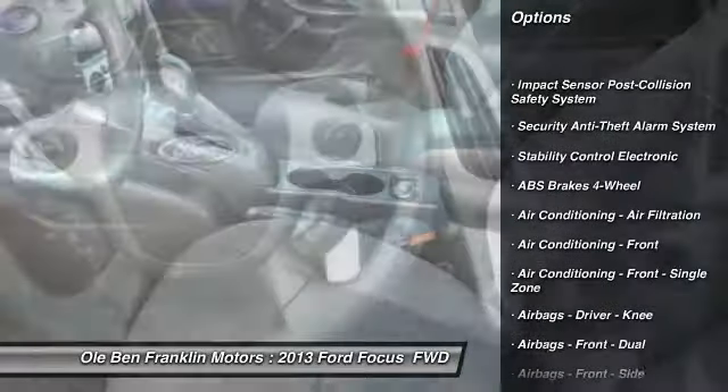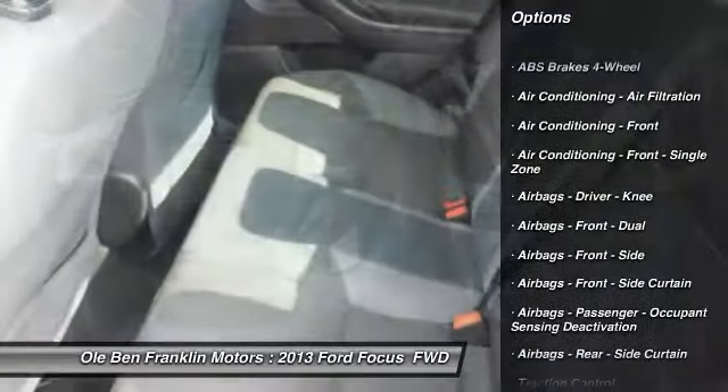Traction control, power steering, cruise control, clock, child safety locks.